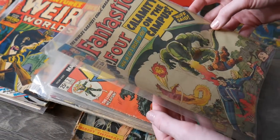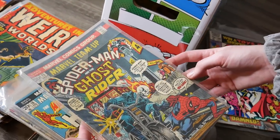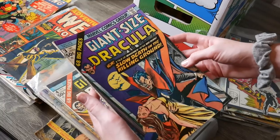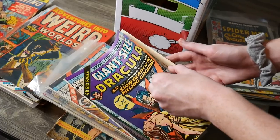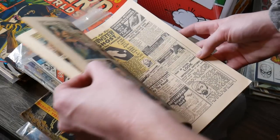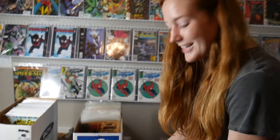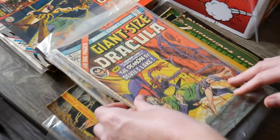Iron Fist number two. Oh, this is an awesome team-up — Spider-Man and Ghost Rider, Human Torch and the Hulk. Giant Size Dracula number three. The insides of these books are really nice — some of them are just kind of low grade on the outside but the insides are pretty intact, which is awesome. Another Giant Size Dracula — Angelo definitely got a cool pickup today.